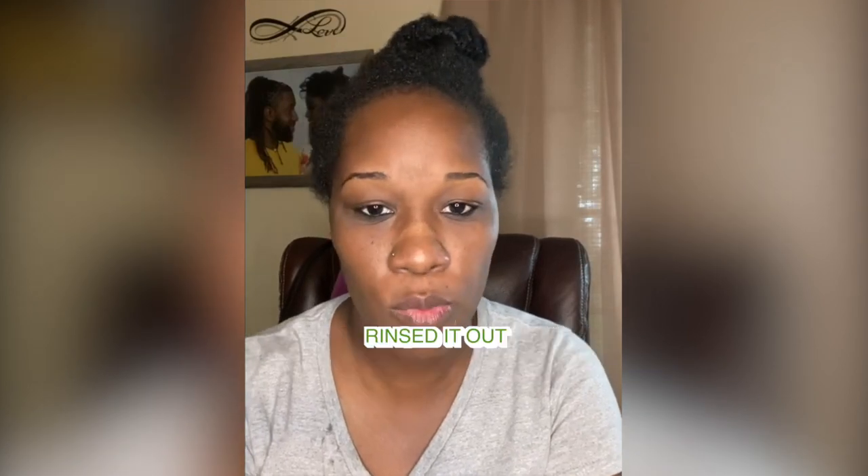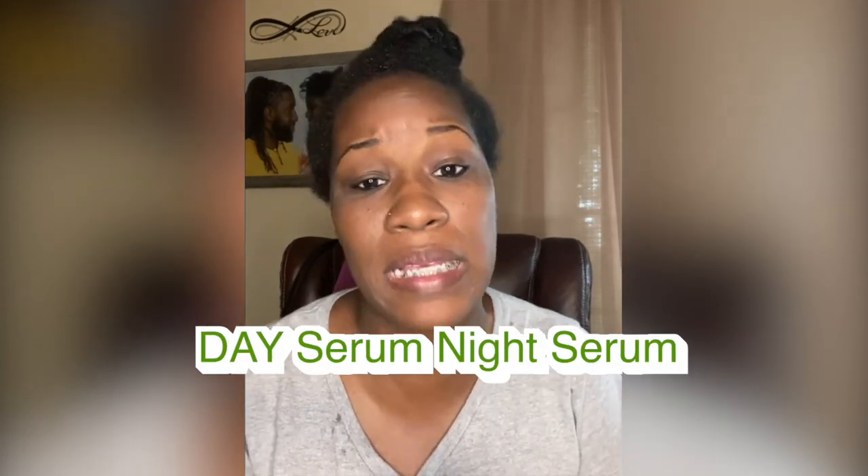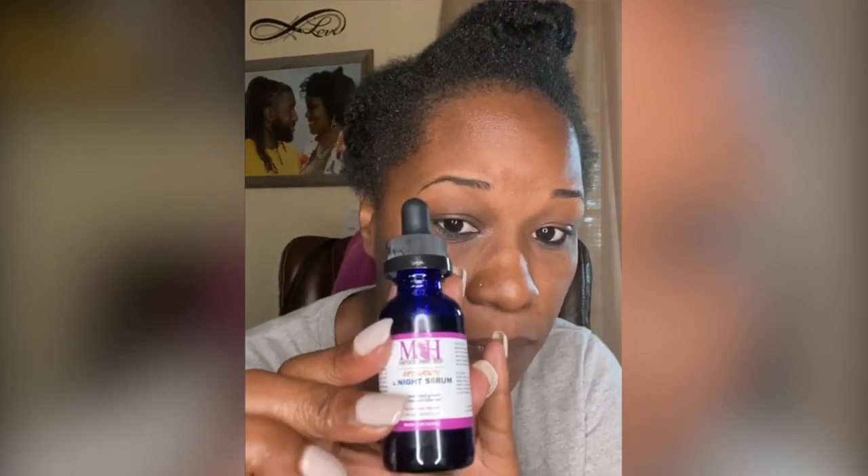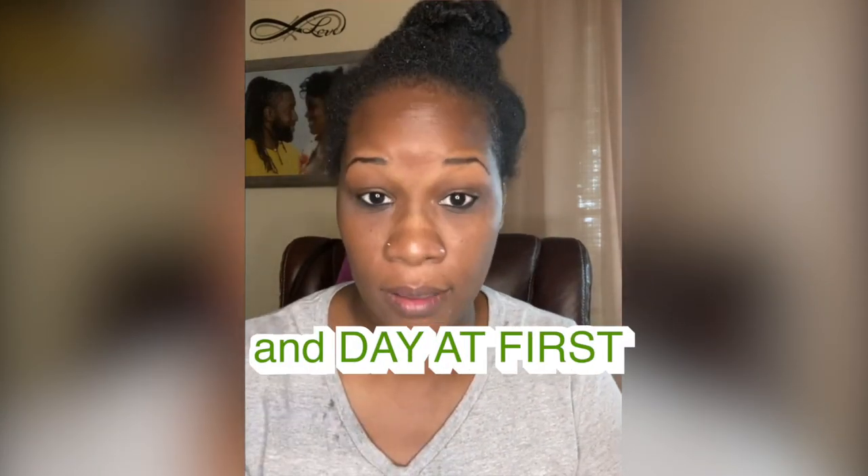After detangling my hair, I did order the day serum and night serum. Initially I was like, are they the same, do I really need both? But I decided to just go ahead and try both. Last night I started the night serum, and then when I finished washing my hair I put a little bit of the day serum in. The plan is to do night and day at first, see how it goes, and then take it from there.